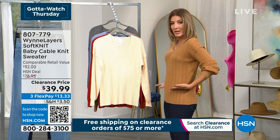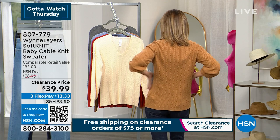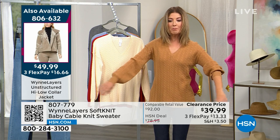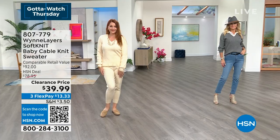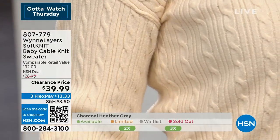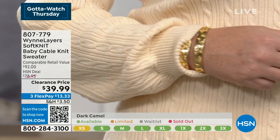Sarah is wearing the extra small and the models are wearing the small — you can see it's not tight. The sleeve is a little balloon sleeve. Marla explains this is the very first baby cable sweater they ever did; she loved it so much they brought it back and added the balloon sleeve — a little update that takes it from super conservative to just a wink and nod of femininity.